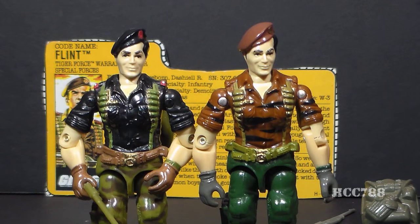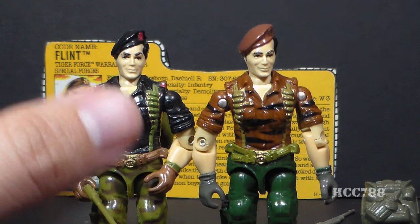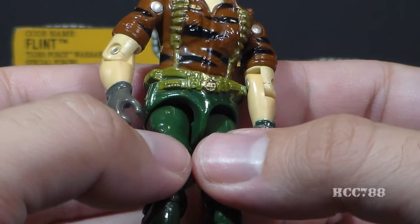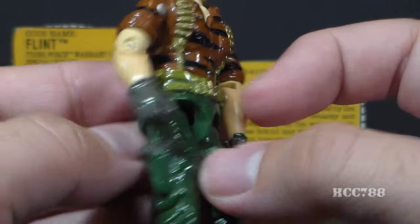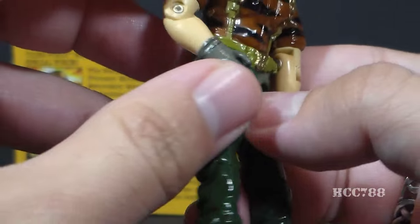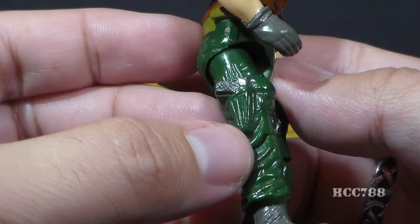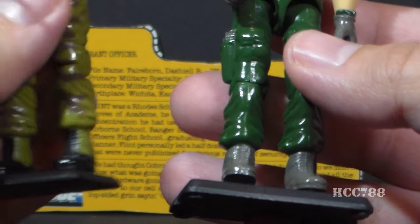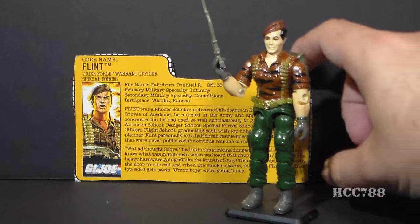Here again I have to say I prefer version one's chest and arms. I really think that black shirt really sold that first action figure — the black adds depth and dimension to the color scheme, and the brown just doesn't do that. On his waist he has a double belt painted green instead of the original brown, with a gold-painted belt buckle that looks like it's stamped with a U.S. insignia. He has dark green trousers with a couple of pockets on the front of his thighs, and a gray pistol in an unpainted pistol holster — though to be fair the pistol holster on the original was also unpainted. Those dark green trousers continue down to his lower legs and he has some gray boots, whereas version one of Flint had jungle boots, which I really liked.